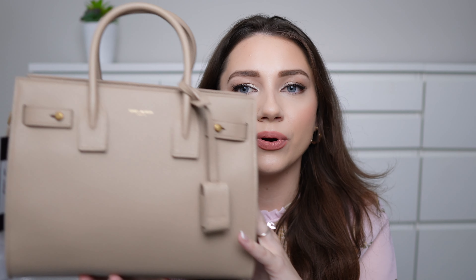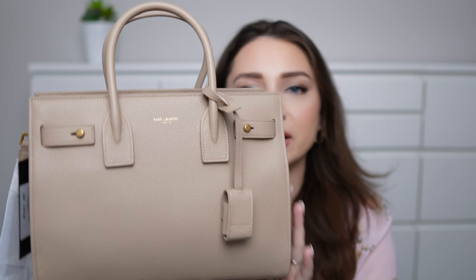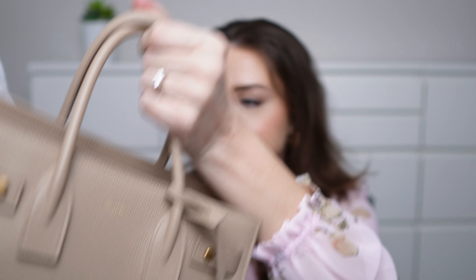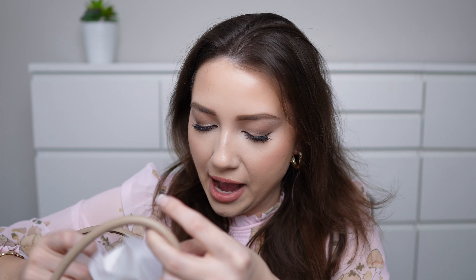Hey everyone, welcome back to my channel. In today's video I am doing an unboxing of my dream bag. I'm so excited for you guys to see it, so if you want to see me unbox my dream bag, let's get started. This box is really big, and yes I did get my dream bag back in December, however I haven't even used or opened it. It's just been a while and I thought, why not make a video.